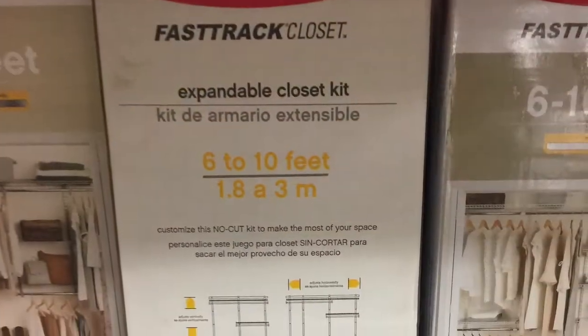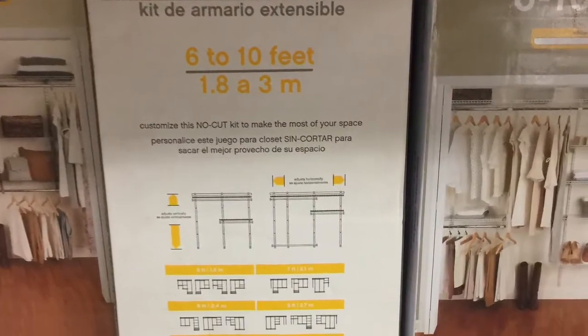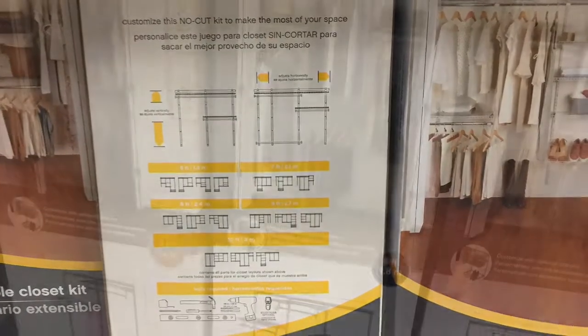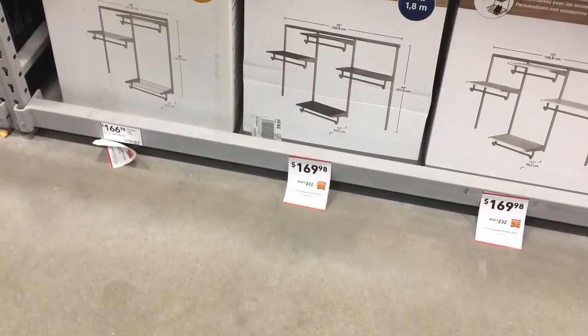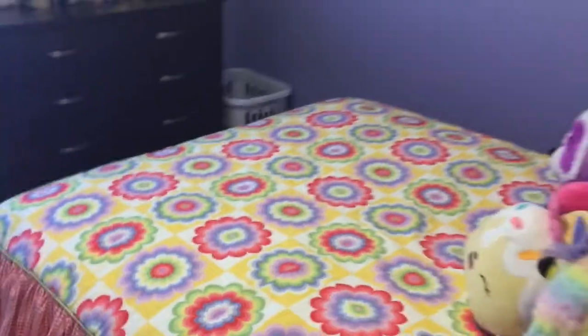So I gathered items I thought I would need. I sourced out supplies and I went with a wire closet system — something that could easily be changed with my niece's needs as she grows older.